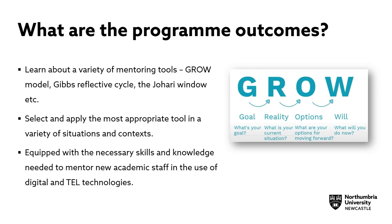What were the programme outcomes? A non-exhaustive list includes learning about a variety of mentoring tools — the GROW model, Gibbs' Reflective Cycle, and the Johari Window — selecting and applying the most appropriate tool in a variety of situations and contexts, and equipping staff with the necessary skills and knowledge needed to mentor new academic staff in the use of digital and TEL technologies.